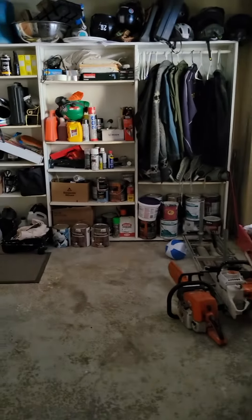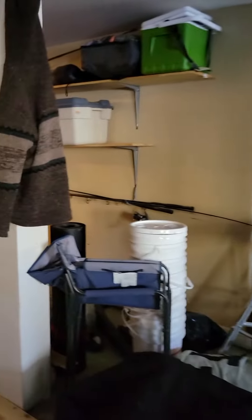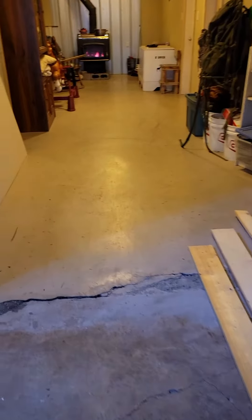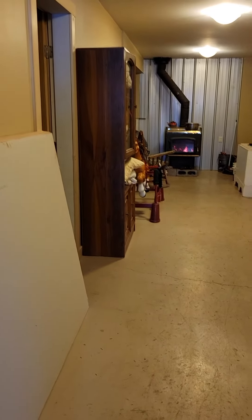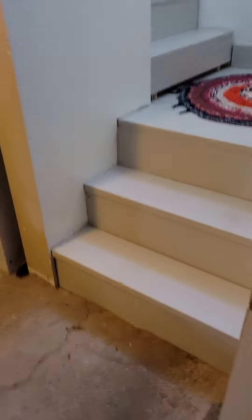This is the outside entrance, and just a little storage area. Looks like they have baseboard here. And then the stairs that go up to the main floor.